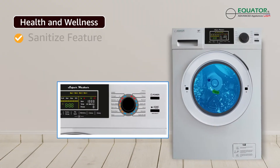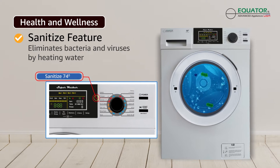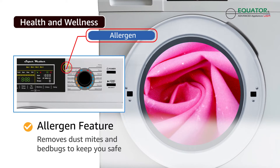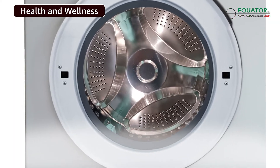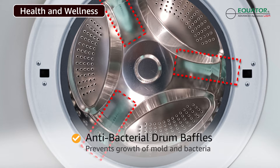Get rid of bacteria and viruses with the sanitize feature that can heat water up to 74 degrees centigrade. The allergen cycle helps you get rid of dust mites and bugs, keeping your clothes safe and clean. Antibacteria treatment technology is used in drum baffles to avoid growth of bacteria and keep your clothes safe.